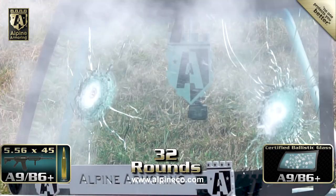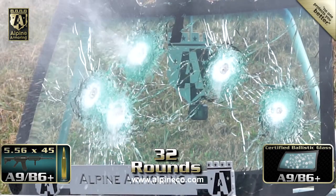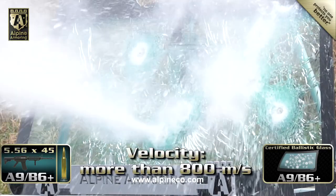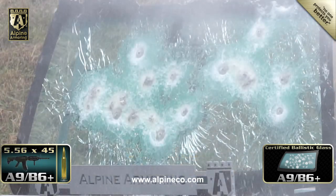This windshield easily prevented a penetration for the first three shots, and was then shot with an additional 29 high-velocity rounds, all without a single penetration.